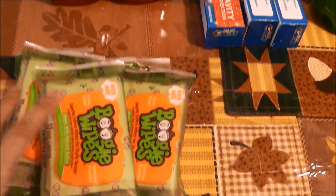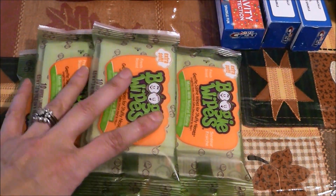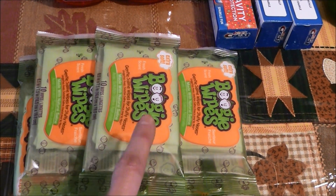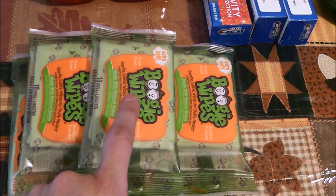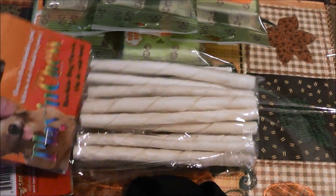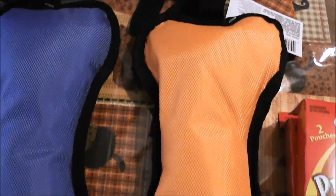I picked up some more Boogie Wipes because we have been going through these like crazy these past two weeks because he's been sick. I really, really like these and he actually really likes them too — they're real gentle on his nose. I also picked up some rawhide chews for my puppies.